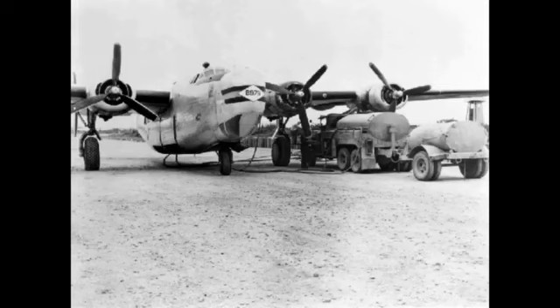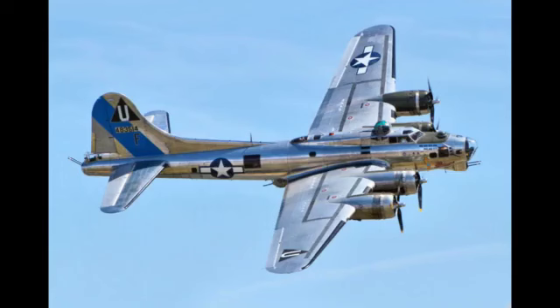The Liberator originated from a United States Army Air Corps request in 1938 for Consolidated to produce the B-17 under license. After company executives, including President Ruben Fleet, visited the Boeing factory in Seattle, Washington, Consolidated decided instead to submit a more modern design of its own.